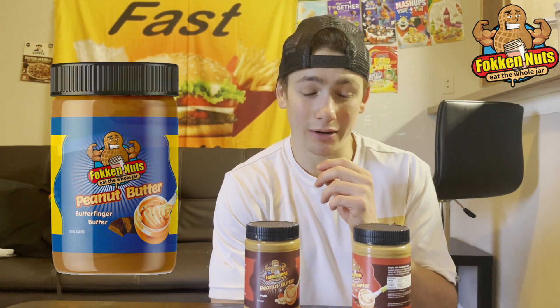Both of these flavors are actually new — they're part of the four new flavors that Fokken Nuts just launched. Besides these, they also released a cinnamon crumble flavor, which I think I'm going to review on the bike during a training session, so definitely make sure to hit that subscribe button if you want to see that one. The last flavor was a butter finger bar peanut butter, which just sounds delicious.